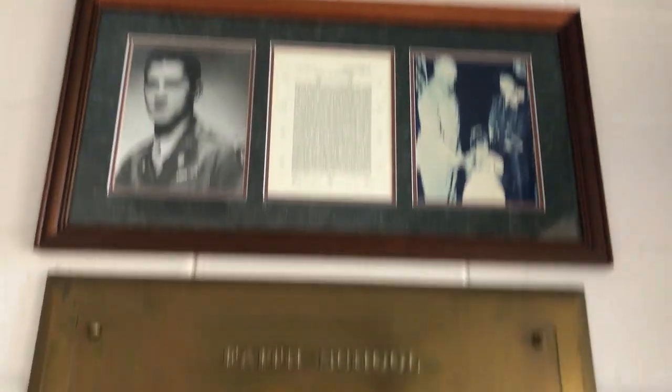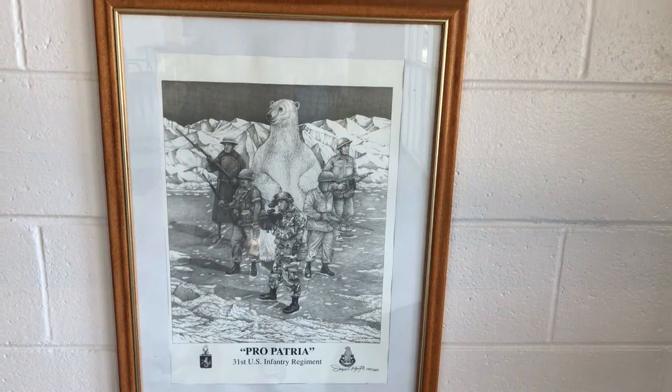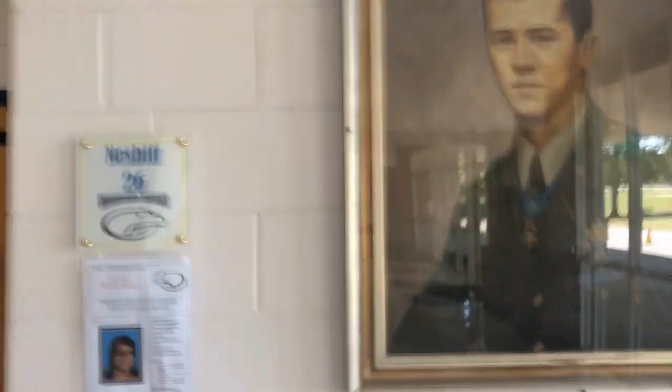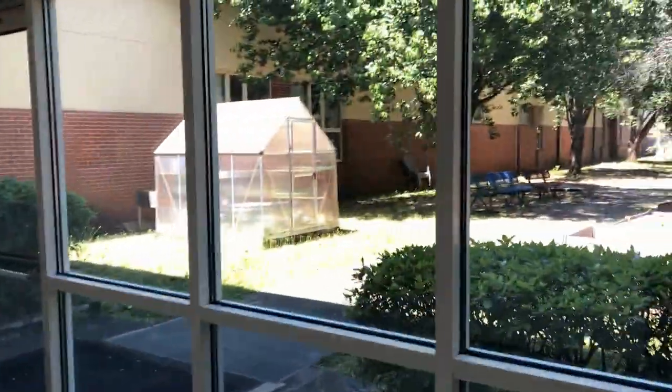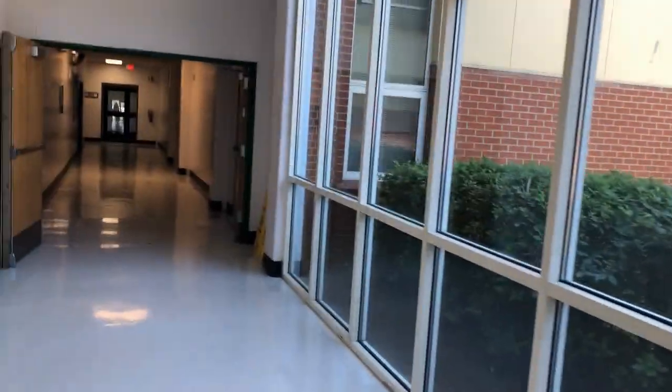As a boy, he lived here at Fort Benning. The precepts learned during these school years guided him in the service of his country. You probably noticed the white bear is our mascot. We are proudly known as the warrior bears. We'll continue down this main hallway and we'll pass by the information center or library on the left and the school garden on the right.